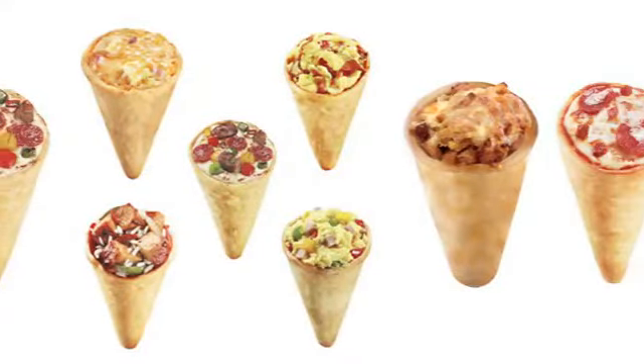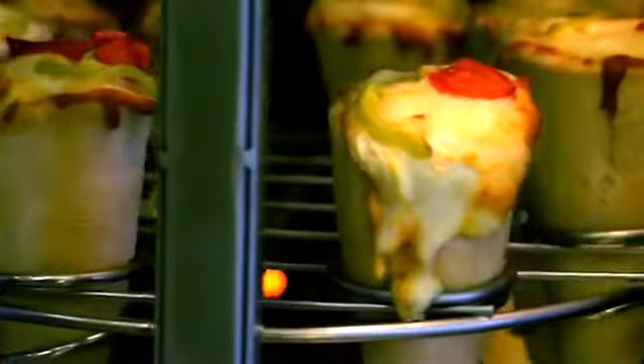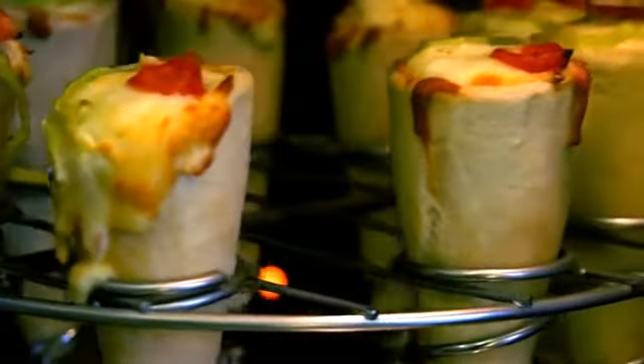Cones of fluffy dough filled with mozzarella, ham, and any other topping are baked quickly, neatly, and deliciously into state-of-the-art ovens.